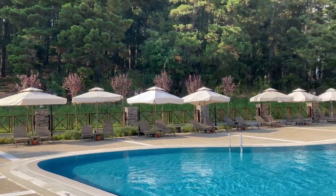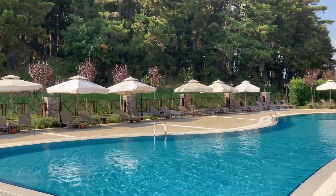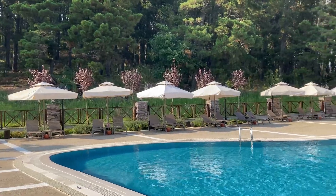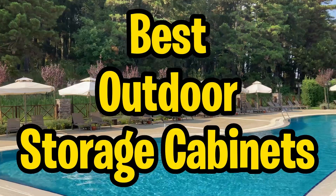Hey there outdoor enthusiasts! Welcome back to Outdoor Oasis, your go-to source for all things awesome. Today, we've got a topic that's going to make your outdoor spaces even more organized and stylish. That's right, we're diving into the best outdoor storage cabinets of 2024.